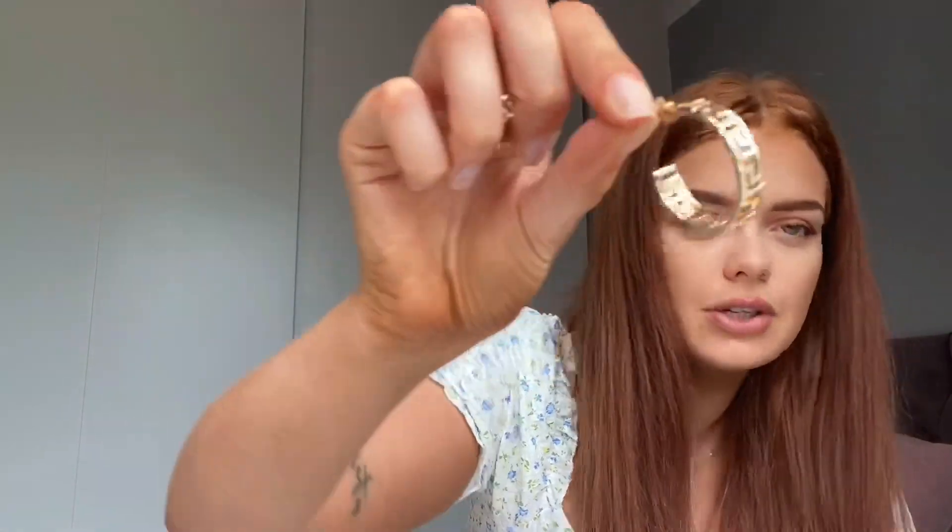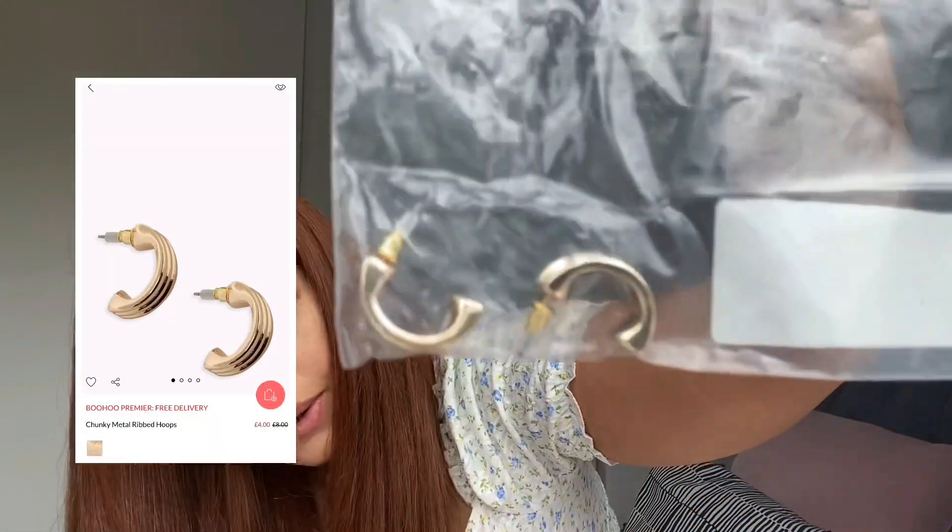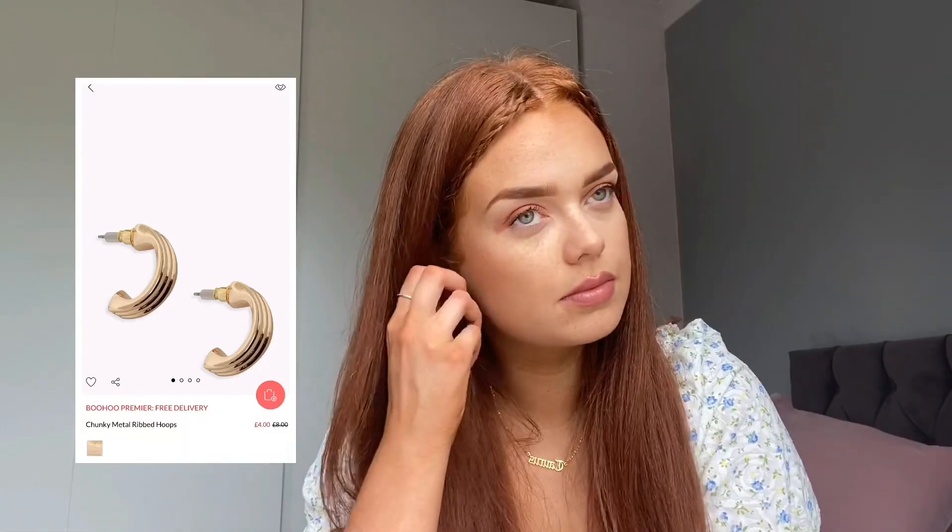I'll start with the accessories first. I've got a couple to show — not all of them, just the ones I really like. I've got these little hoops which I like — excuse my nails, I've just cut them down and took my nail polish off. These are really cute, they literally give me Fendi vibes. They're so cheap as well. I'll put links for everything in the description box below. Next are these little gold earrings — how cute are those?